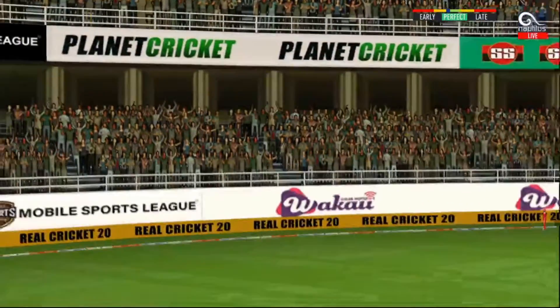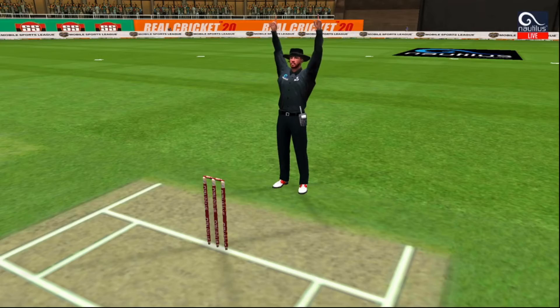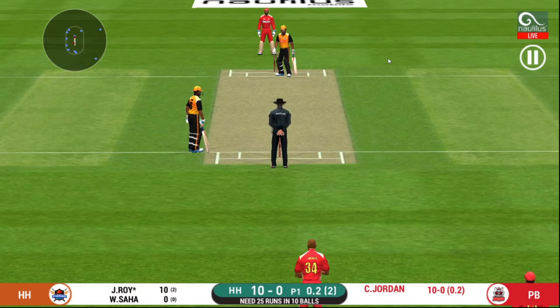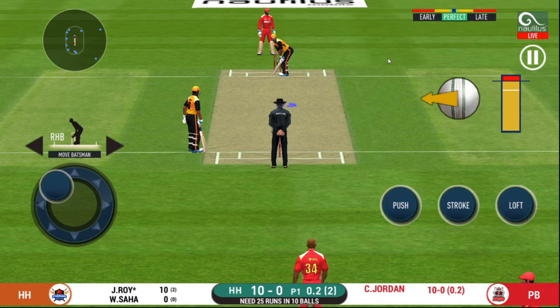Oh, that's huge — it's disappeared way into the stands! This is scintillating batting. Wonder where the next one is going.